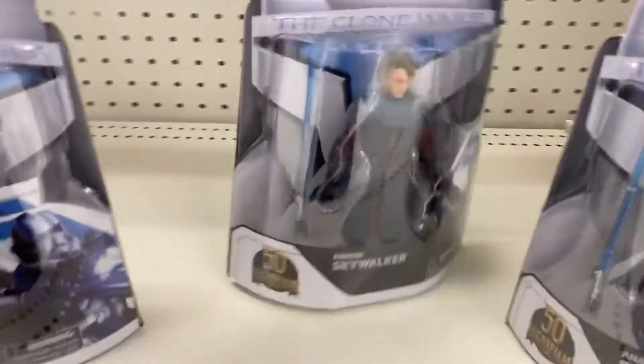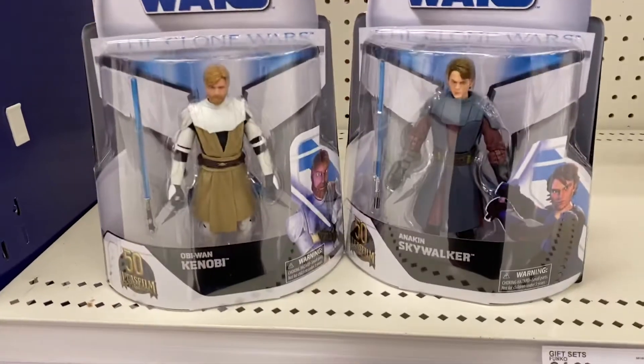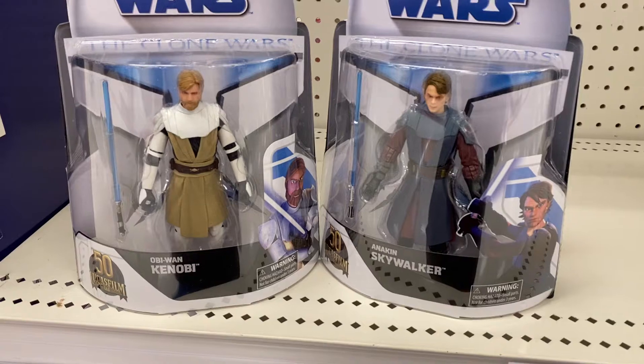And they've got Anakin. Let's put Anakin next to Obi. Pretty awesome. I like the packaging. What do you think of the packaging?